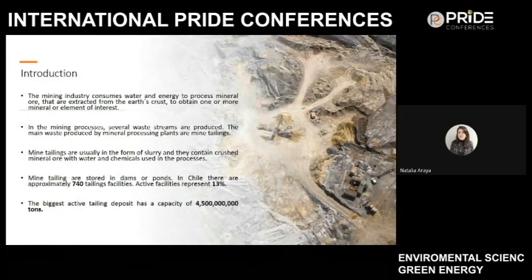The mining industry consumes large quantities of water and energy to process mineral ore to obtain one or more minerals of interest. There are several waste streams produced during the whole stages of mineral processing and refining. In this study, we focus on mine tailings, which are the waste produced in mineral processing plants where minerals are processed and the product is generally a concentrate that can contain one or more elements of interest.